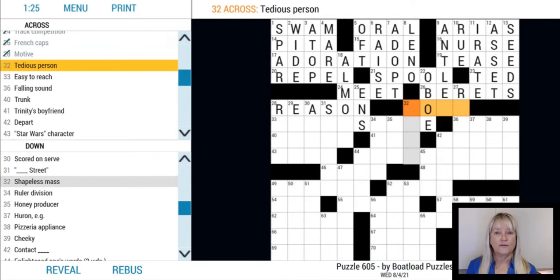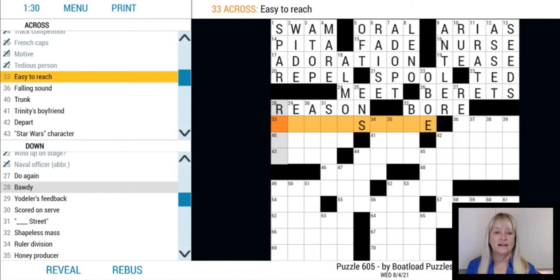Some puzzles will use abbreviations and acronyms interchangeably, so be on the lookout for all kinds of shorthand when you see ABBR in a clue.